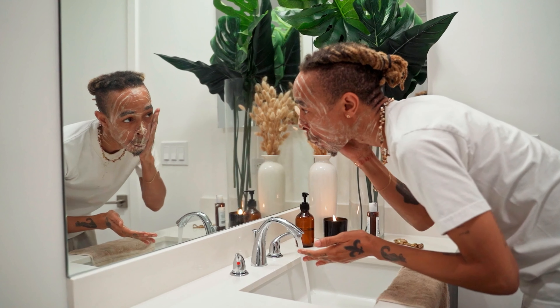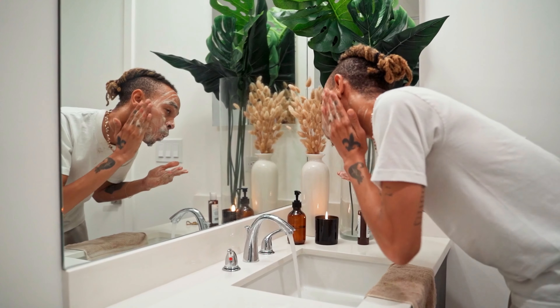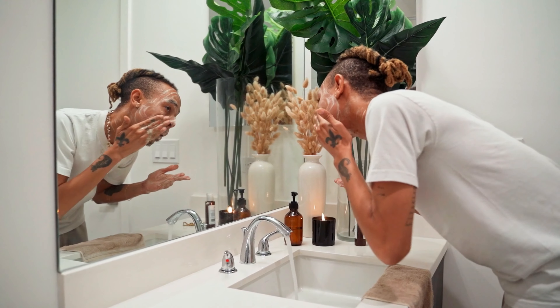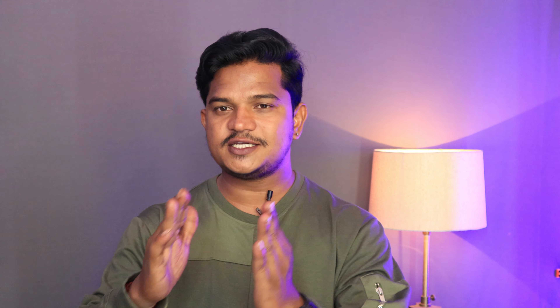First, do a good morning face routine. When you wash your face, it will be clean, pollution-free, and oil-free. When you look at your face, it will be clean.